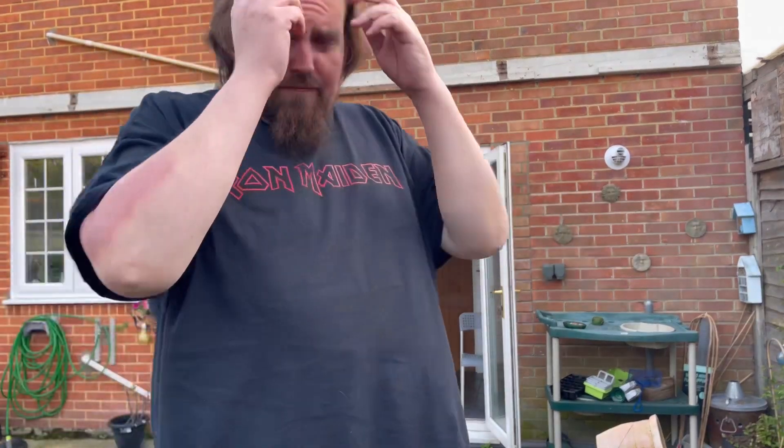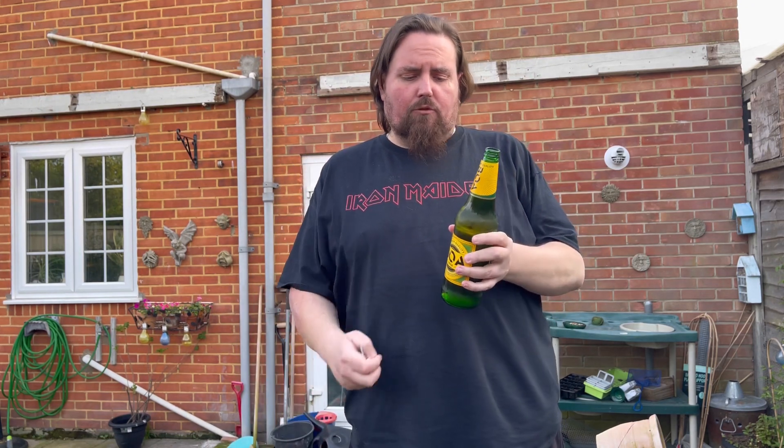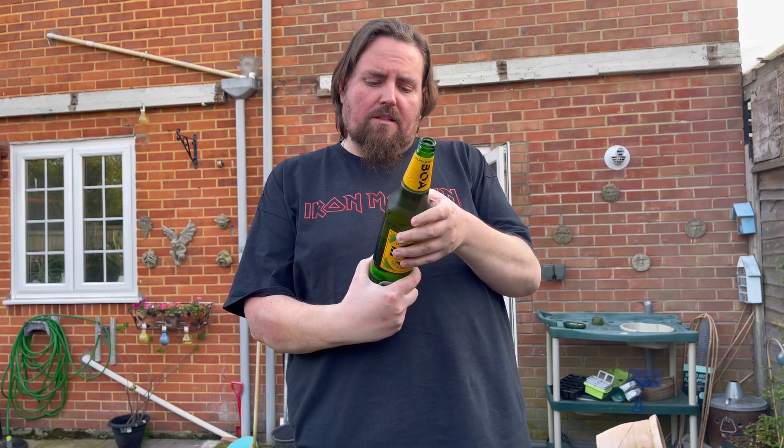Alright guys. I don't know if I'm in focus. So here we are — Boa. I don't know how to pronounce it. So it's 4.5% — I thought it was 4.7%, it's actually 4.5%. It's a 660ml bottle. Know your limits — 14 units a week.